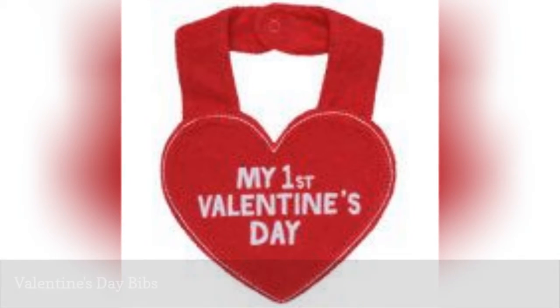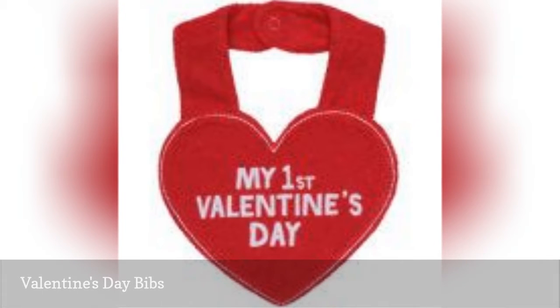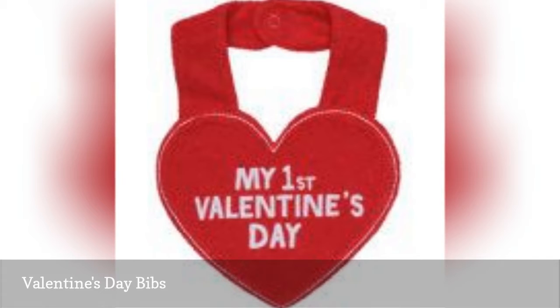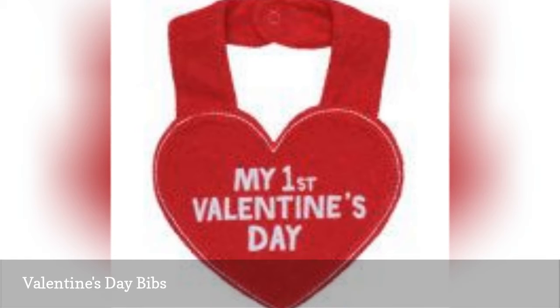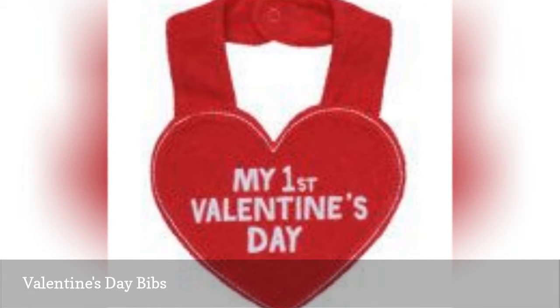Bibs are a simple accessory your baby can wear to celebrate the holiday. More than likely you'll find more than just a few styles as you wander down the baby aisle of any department store. But if you are an online shopper, you can find several options as you compare prices. You should be able to find one that announces Baby's First Valentine.